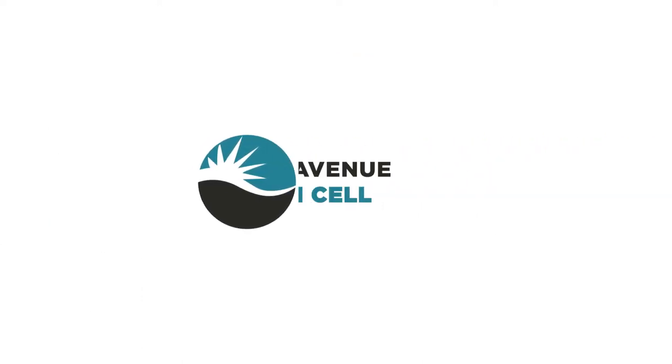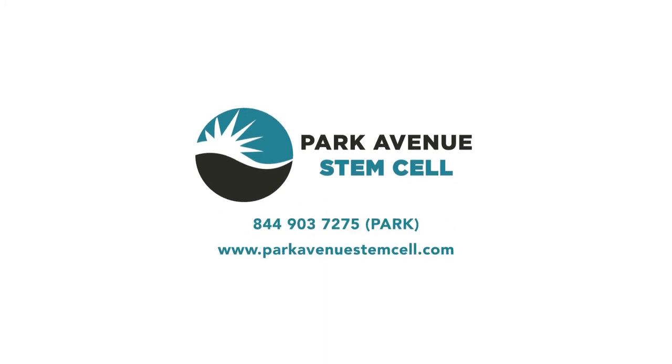If you'd like to hear more about how stem cell treatments may work for your pains and ailments, give us a call. The healing you need could be waiting for you right in your own body.